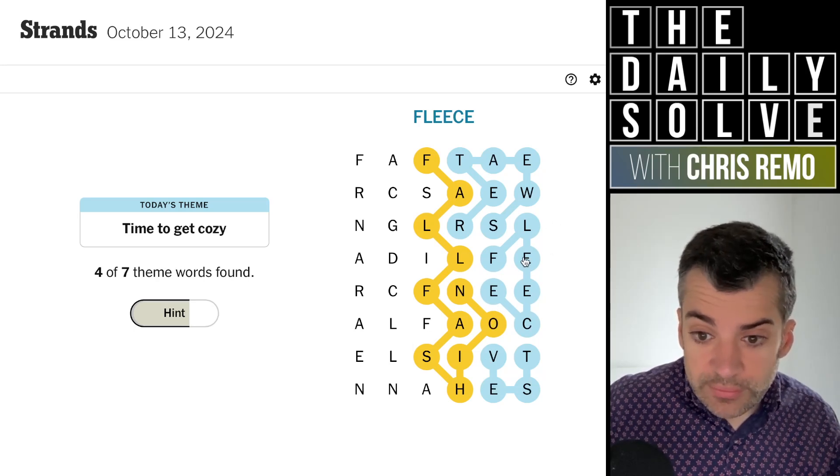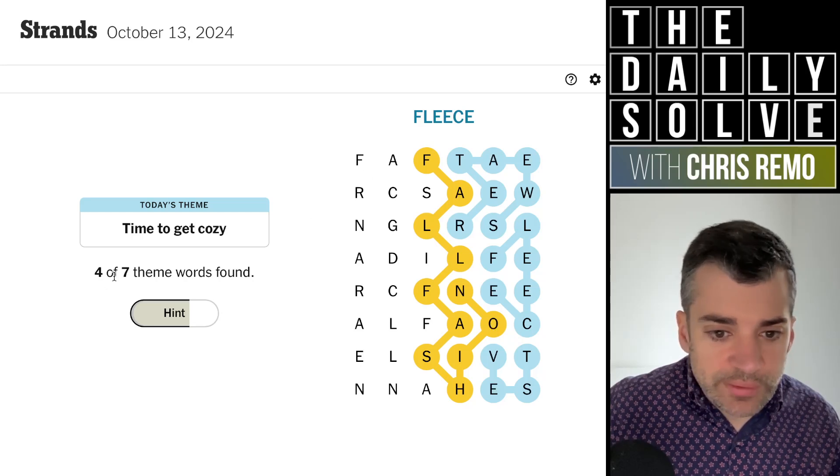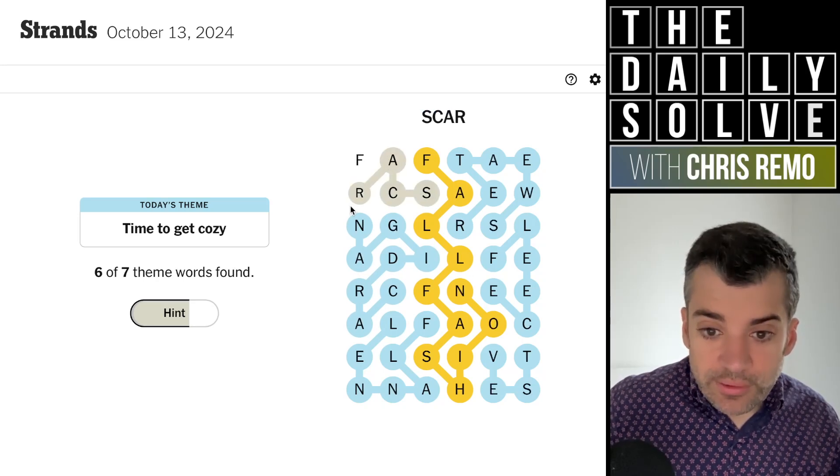I could have spelled that in two different ways with the different choices of E. Anyway, what else? So we have three remaining. Flannel — good. Oh, it's getting easier. Cardigan, I think I see — and it did come together. And scarf. Right, good.